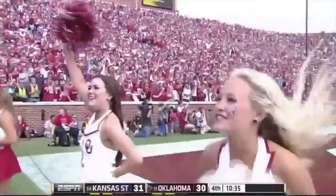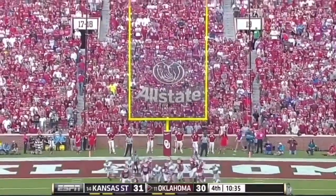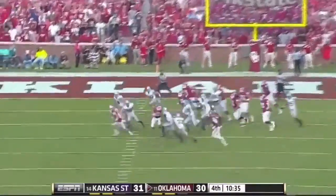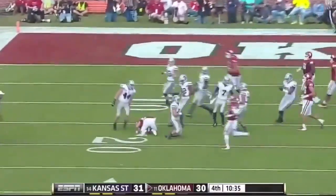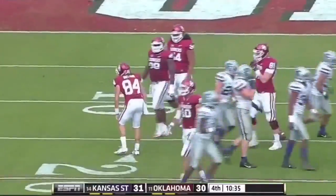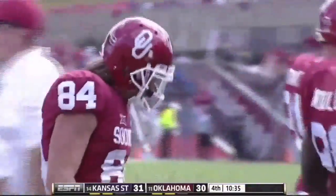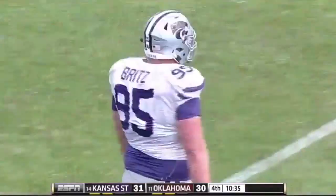Trevor Knight has really played well today. Honeycutt to try it, tie it rather at 31 — and it's blocked, but it's picked up and the tackle is made. I think that's Big Travis Brits, the defensive lineman right over the center with a big block.